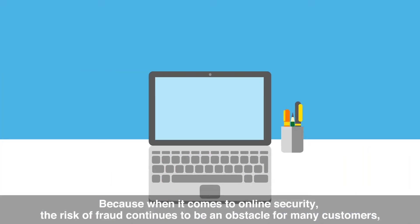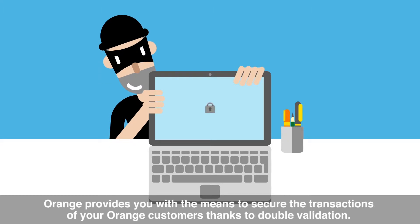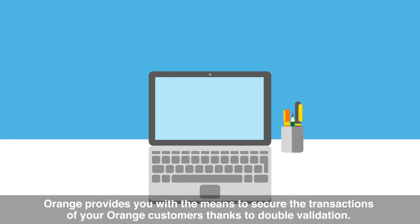When it comes to online security, the risk of fraud continues to be an obstacle for many customers. Orange provides you with the means to secure the transactions of your Orange customers thanks to double validation.